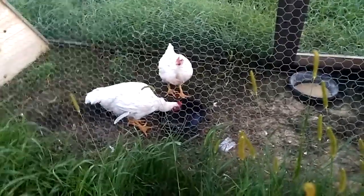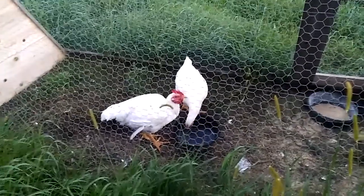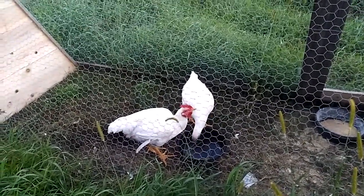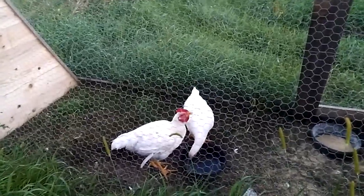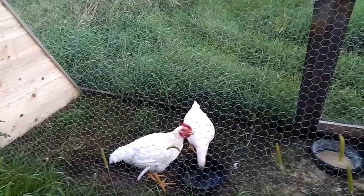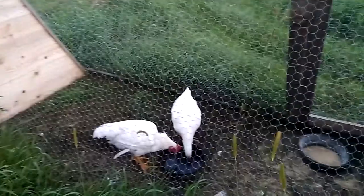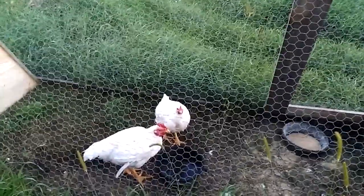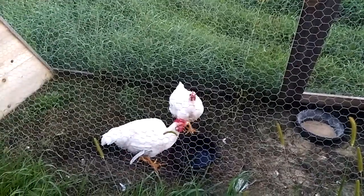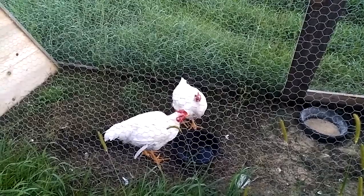What you might not know is if it wasn't for game chickens these birds wouldn't exist. One of the names for broiler is the Cornish Rock, which is a reference to the two parent lineages of the breed: the Plymouth Rock and the Cornish.